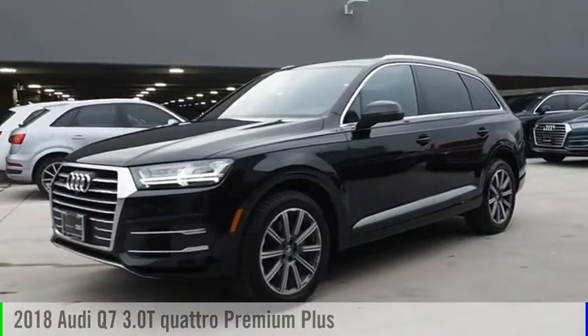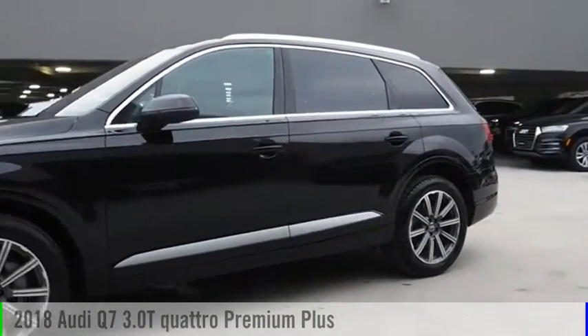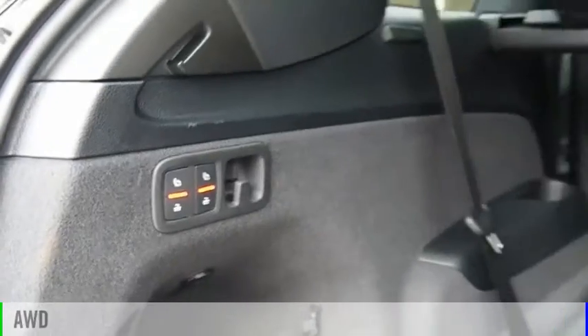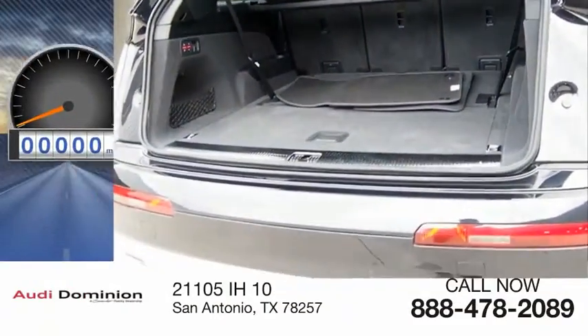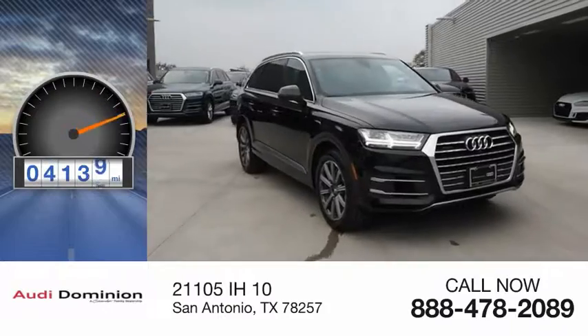Come test drive the 2018 Q7. This vehicle is powered by an all-wheel drive, six-cylinder, 3.0 liter engine. This vehicle has less than 5,000 miles.